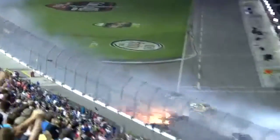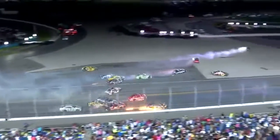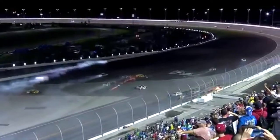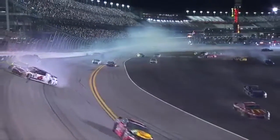And the big one happens behind them. What's happening? Right in the fourth lane.